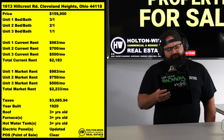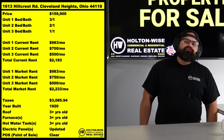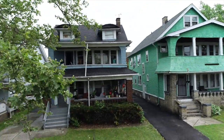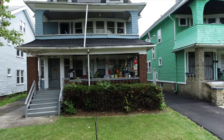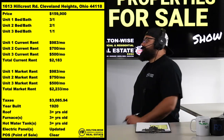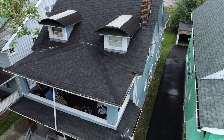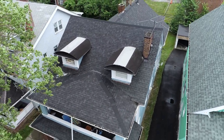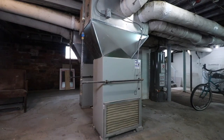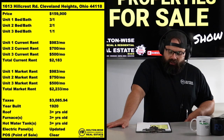1613 Hillcrest Road, Cleveland Heights, 44118. Priced at $159,900. This is turnkey as turnkey could be. Everything is fresh from the last couple of years. The current investor has been fixing it up — roof, furnaces, hot water tanks, upgraded electrical. This thing is ready to go, folks.